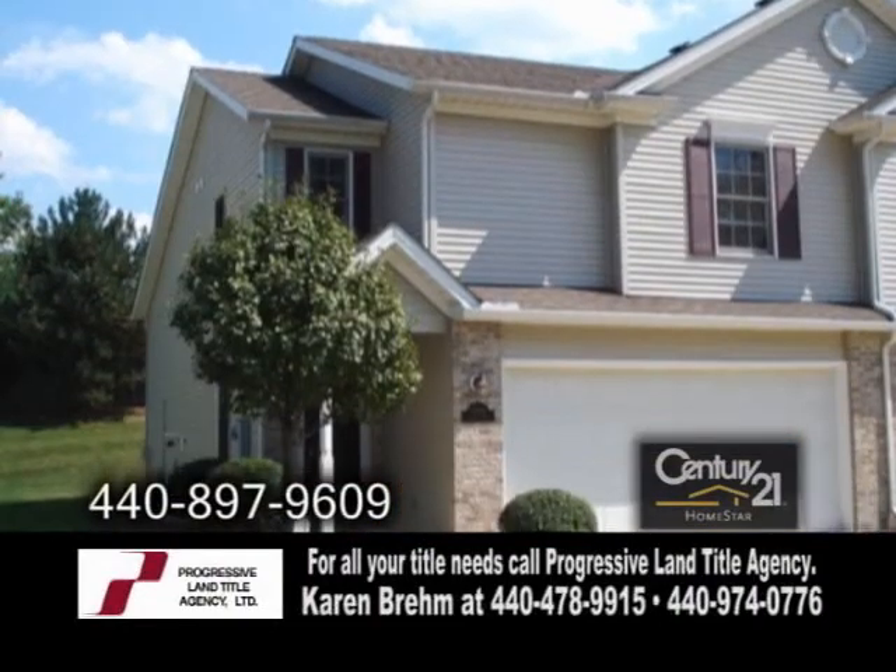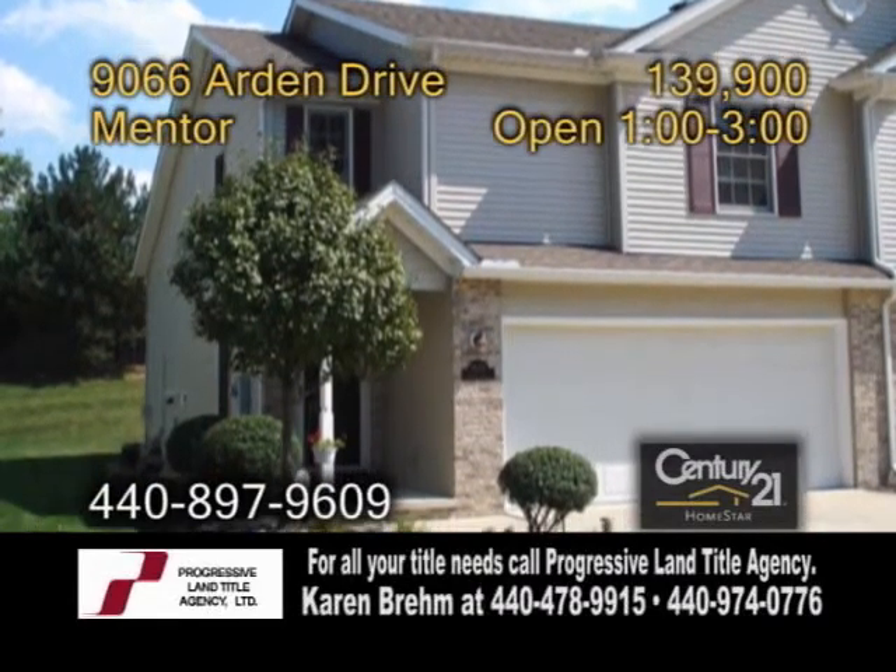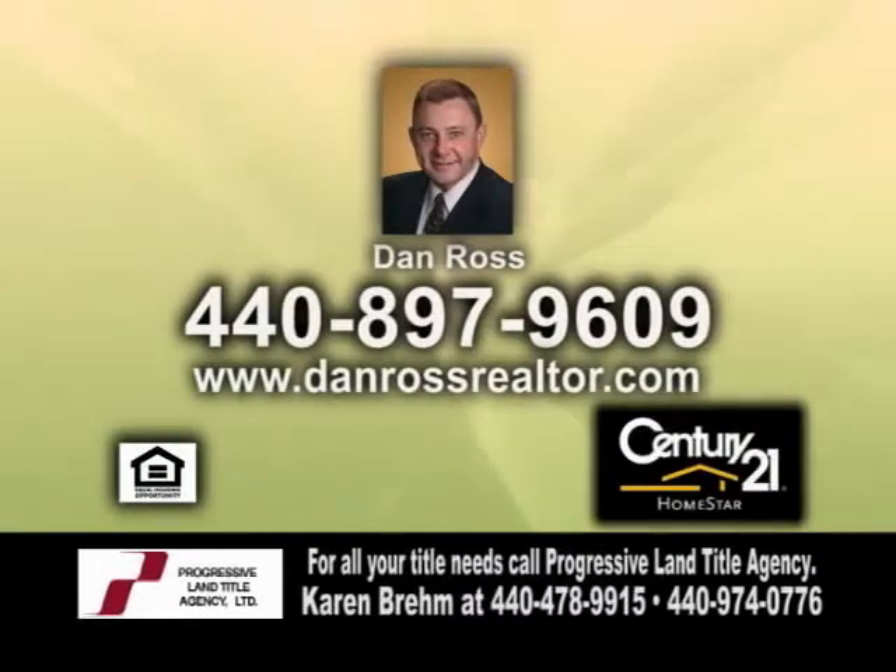The backyard has a deck and a privacy fence. This condo also has a two-car garage and a one-year warranty. For a private tour, give Dan Ross a call.